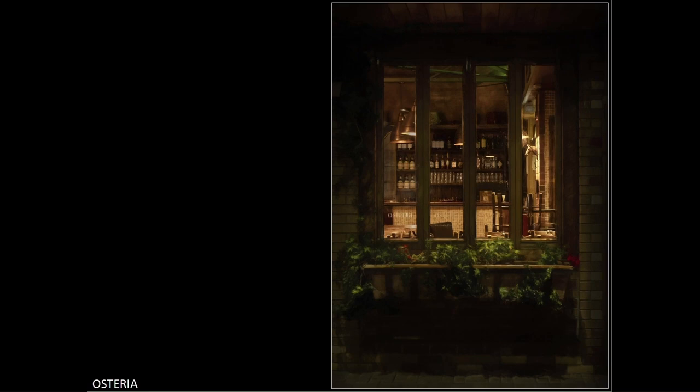Osteria. The composition is good here, with good framing around the window, which creates the effect of someone looking in. I'd look at the right side of the image, as it looks a little wider than the left. The warm white balance created by the light inside gives a friendly feeling.